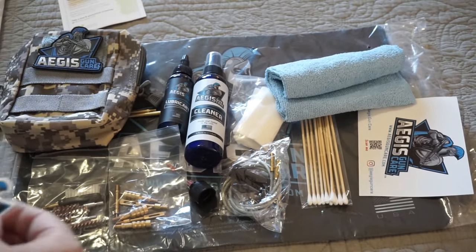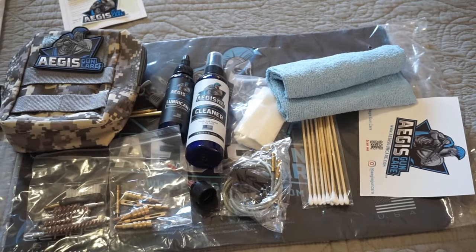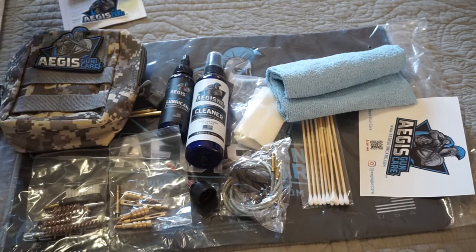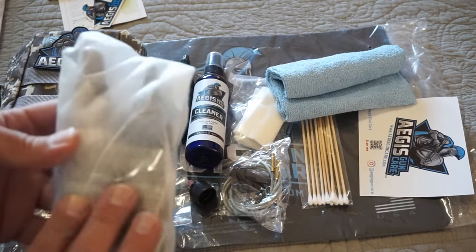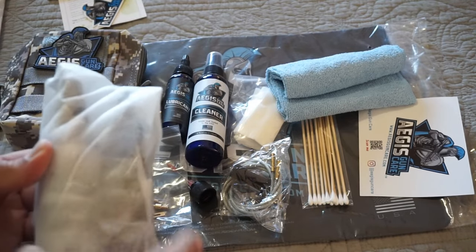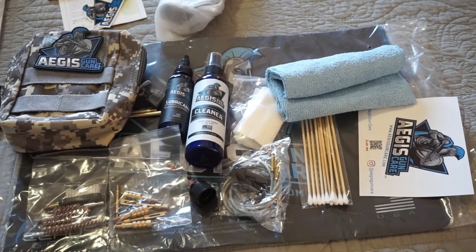We did get an Aegis Gun Care sticker — very cool. I think we'll award that to one of our viewers. They also sent me another cleaning kit — looks like the same cleaner and lubricant set. Maybe we'll award one of those during the podcast coming up on Saturday, Caliber Corner, where we're going to talk about gun cleaning.